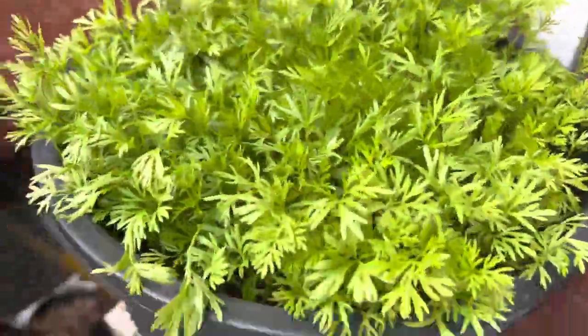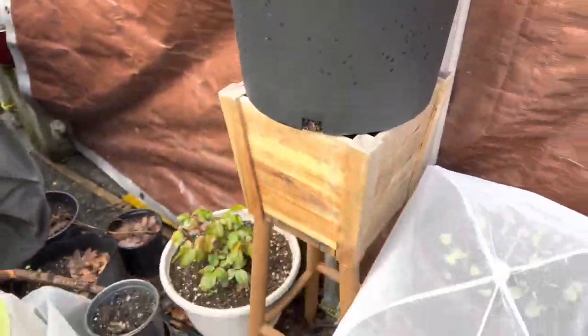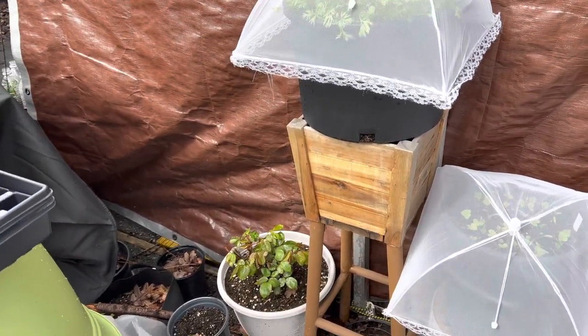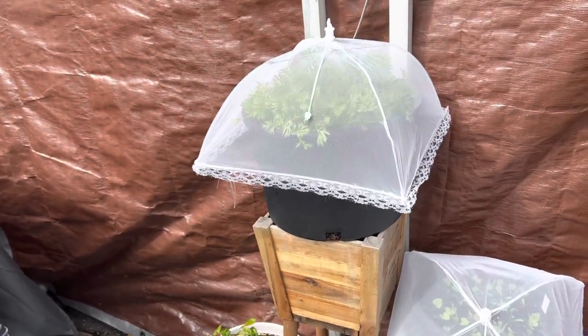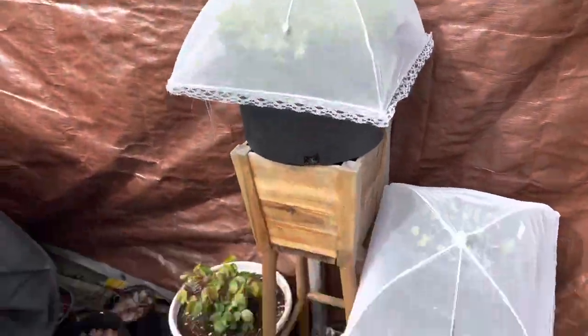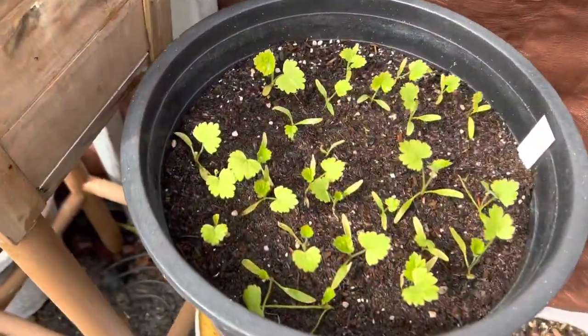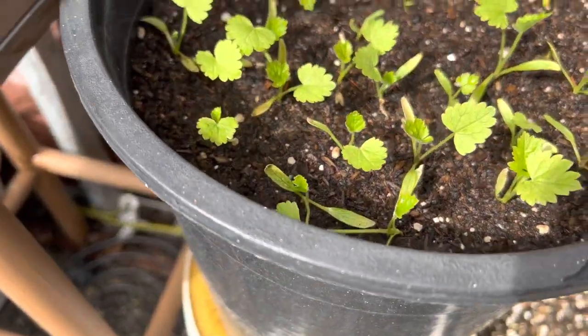My carrots — look how good they look. I'm pretty proud of those. And if you're wondering why they're up high — I saw some videos talking about carrot fly, and that if you have them up higher than three feet, then you don't have to worry about that. Here are my parsnips — look, true leaves! I swear parsnips seem to be like the slowest growing things ever.